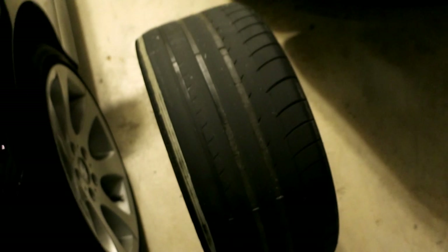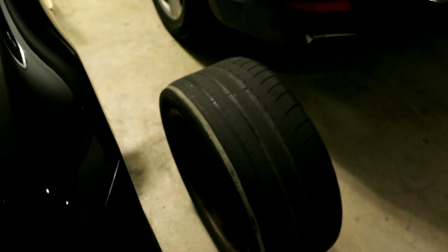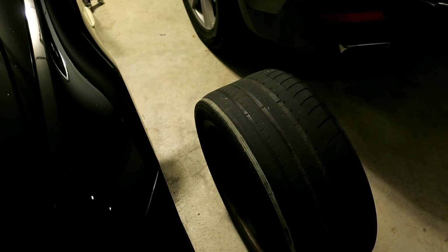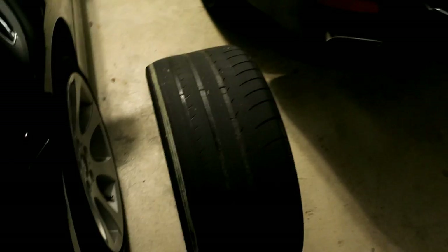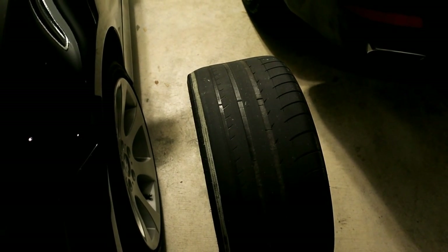I wanted to make sure I got the same tire. I wanted to have the Pilots on there because they're a good sticky tire and this car is putting down nearly 400 wheel horsepower. So I went on eBay and found a tire for $85 best offer — it was actually in Houston so I did a local pickup and offered $75 and got it.